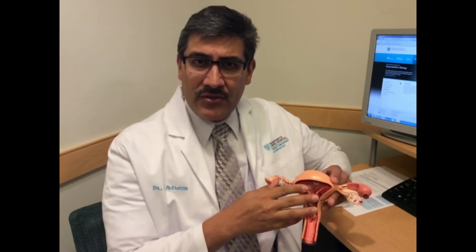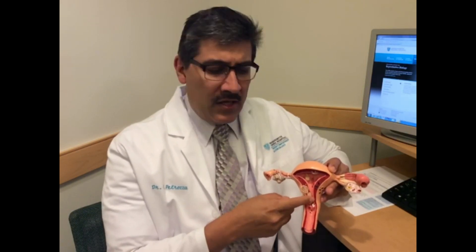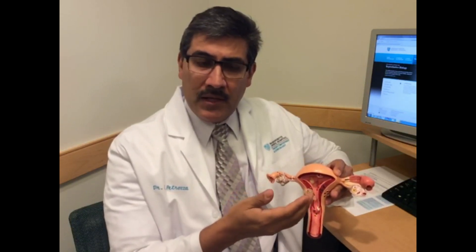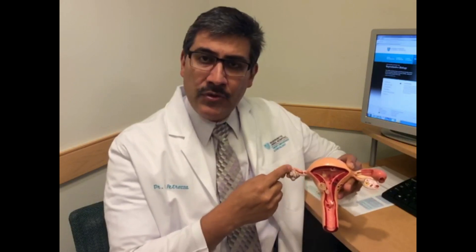There's another test called the FEMVUE, which can be done in our office. It's an ultrasound-based test where a catheter is also introduced through the cervix and into the uterus so that salt water with air bubbles can be introduced, which can then be detected by the ultrasound machine. If the tubes are open, ideally the air bubbles will travel through the tube and we can see that on the ultrasound.